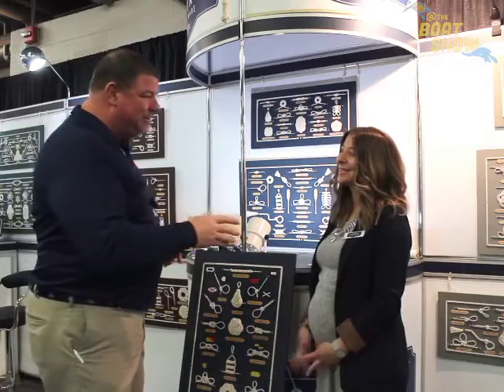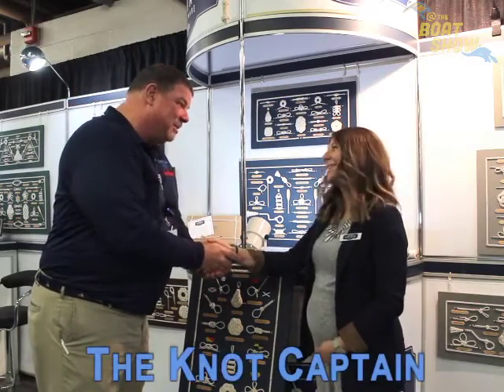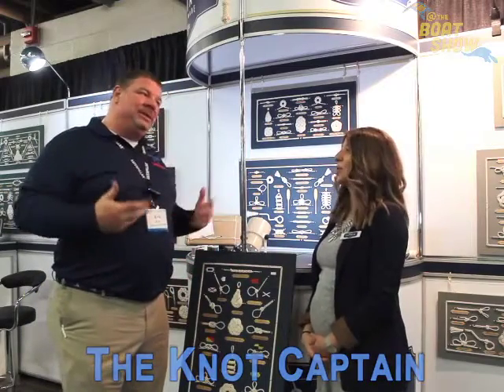I'm here with Natalie with The Knot Captain. It is such a pleasure to meet you, thank you so much for your time today. I love knots — maybe it's just because I'm a boater. Tell me a little bit about The Knot Captain.